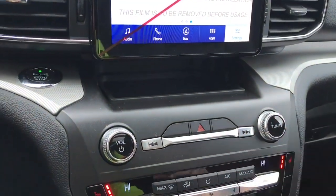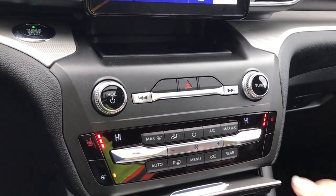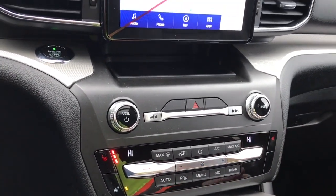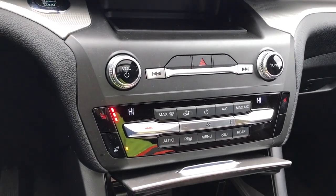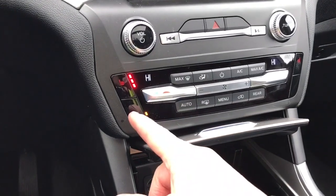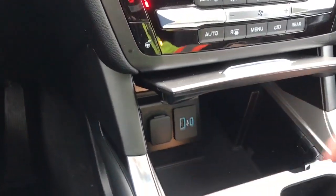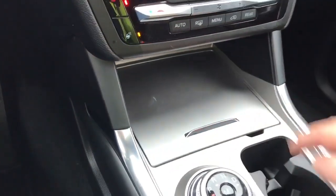That's the volume and tuner with your hazard lights, and then you have the dual climate control for driver and passenger as well as AC and max AC. You're seeing these red lines on either side — these are your heated seats for both driver and passenger and you can click those for more or less heat. You've also got your front and rear defrost and heated steering wheel. Down in the little cubby there you have USB-C, USB as well as 12-volt, and a place to put items.